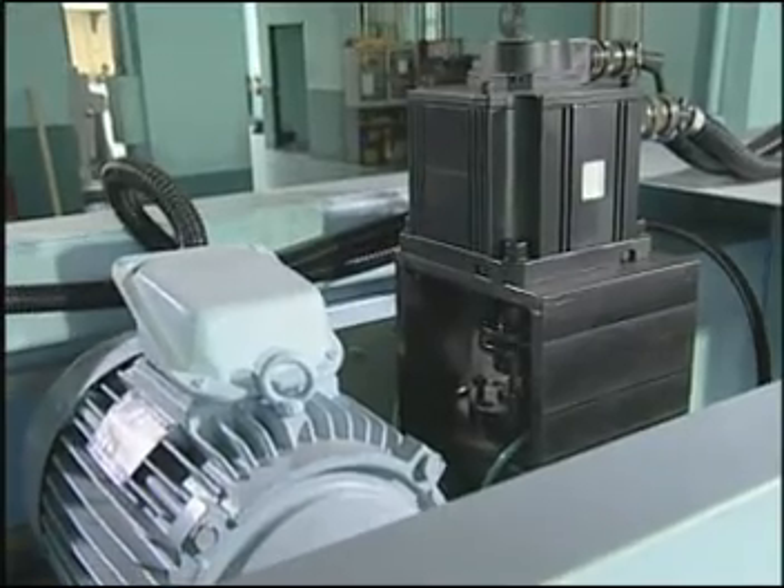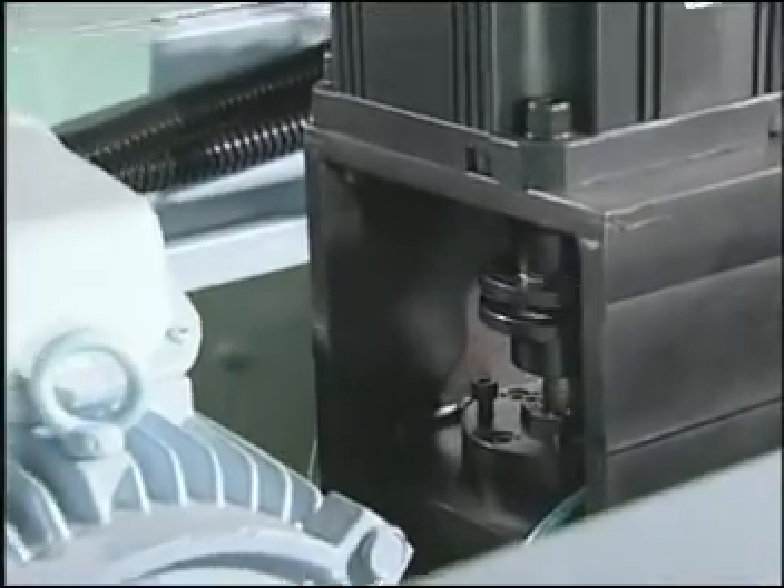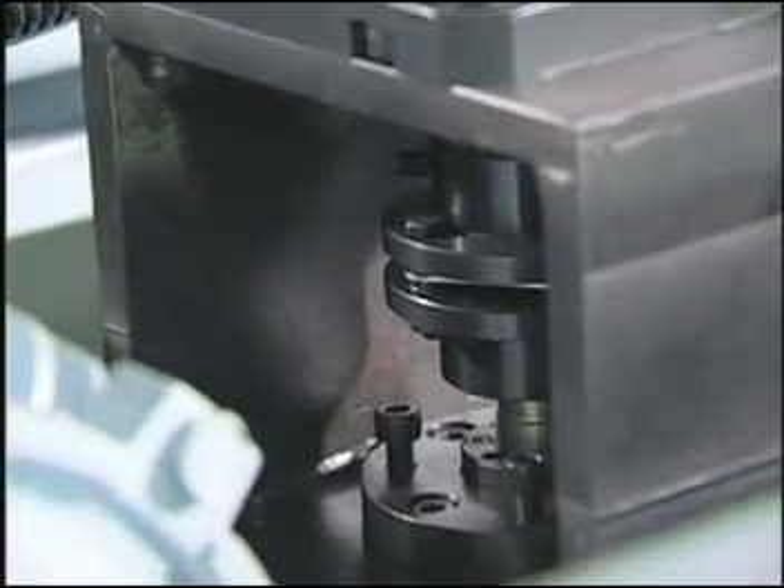The middle pressure hydraulic system of piston type oil pump enhances the performance of rapid cutting and ensures stable pressure and speed while helping to save energy.